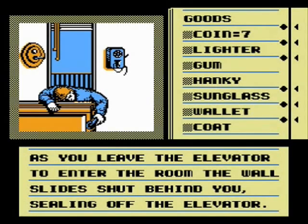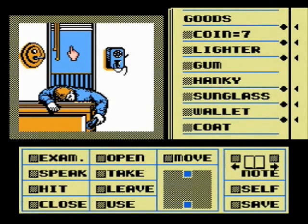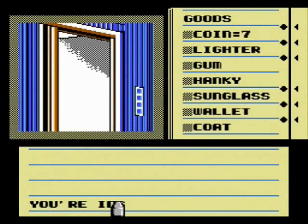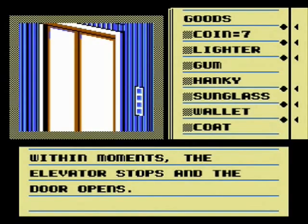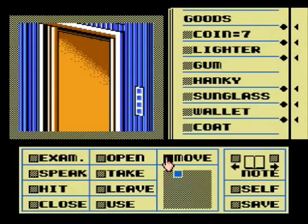As you leave the elevator to enter the room, the walls slide shut behind you, sealing off the elevator. It's a secret elevator! Obviously, this elevator is used as a secret means to get in and out of this office. Do you want to go back to the elevator? We've got to see where the other floors take us. When the button is pressed, the elevator starts moving. Within a moment, the elevator stops and the door opens.